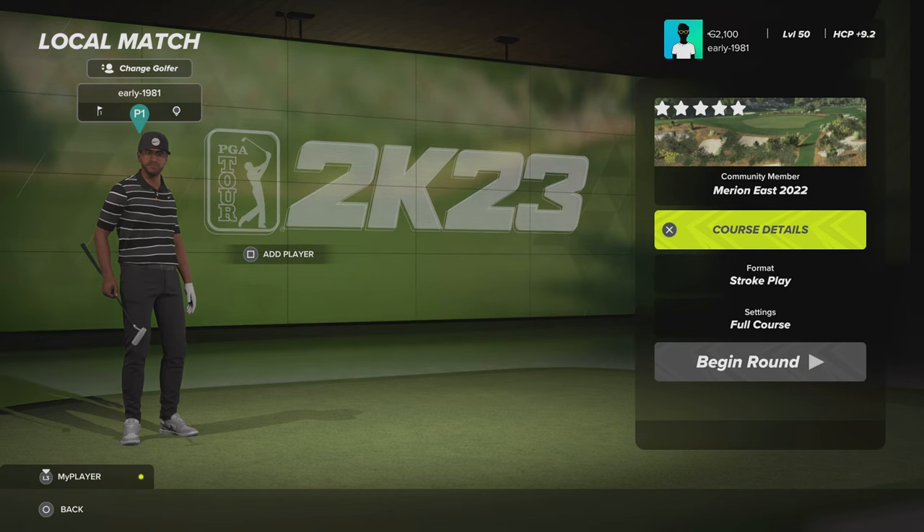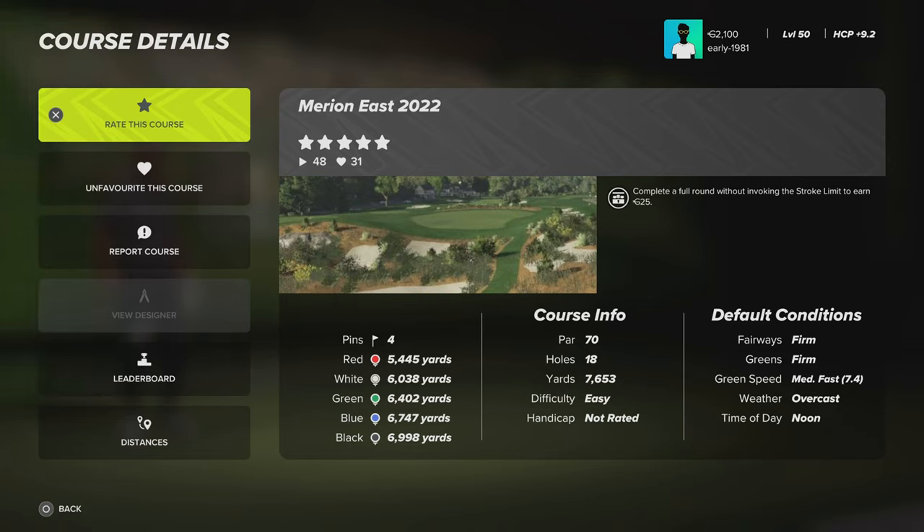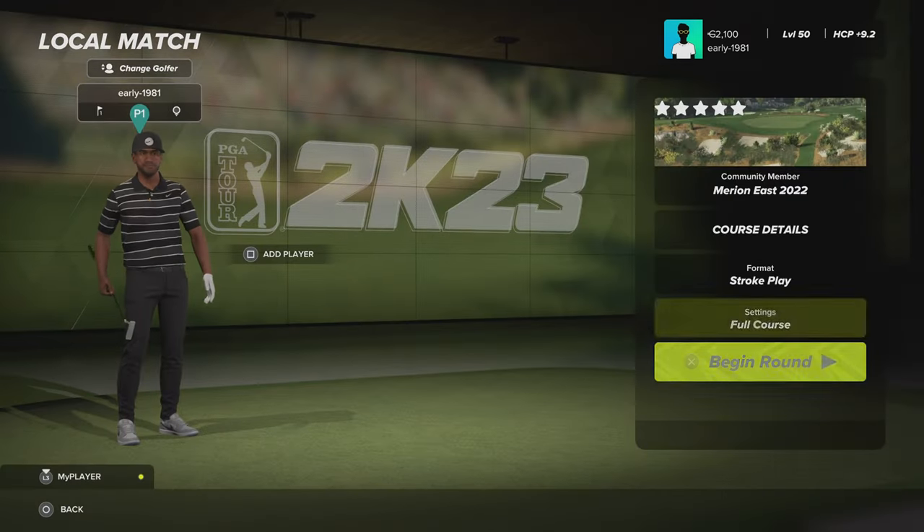Hey, golf fans. This is early 1981 and welcome to Merion Golf Club East Course in Ardmore, Pennsylvania. This is quite simply one of the best golf courses in the world, and I'm really looking forward to checking this one out. This course was designed by the very talented Cleave. The course details: it is a par 70, fairways and greens are farmed, the green speeds are medium fast, weather is overcast and the time of day is noon.